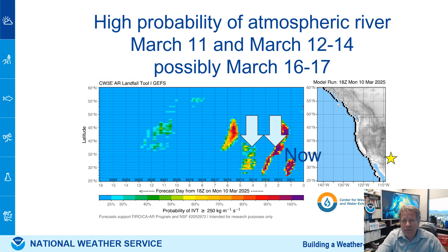The probability of an atmospheric river — you can see one moving through now, high probability on Thursday morning, and then another one on Monday. The next one, number four, as of now is going by to the north. That's why it's more focused on Northern California and the Pacific Northwest later next week.